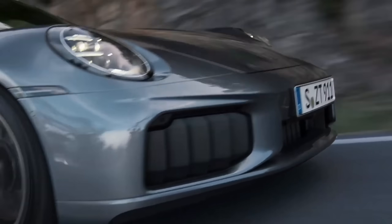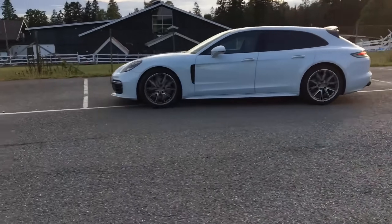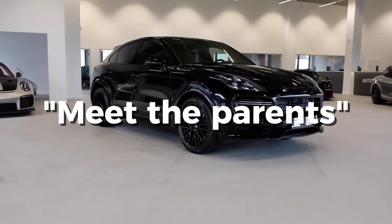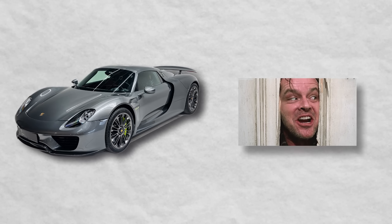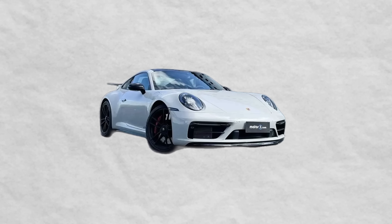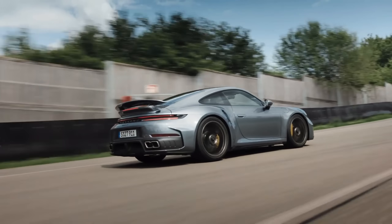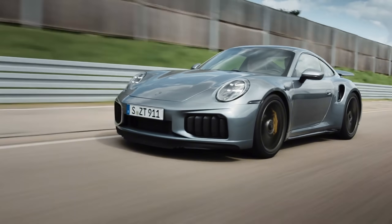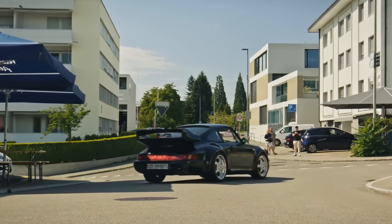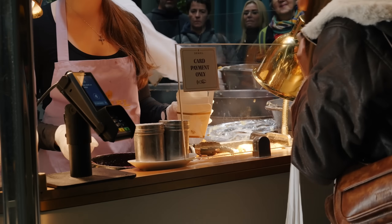This isn't Porsche's first dance with hybrid tech. The Panamera and Cayenne e-hybrids were the polite, everyday introductions — the meet-the-parents hybrids. The 918 Spyder showed us the crazy side, the one that eats McLarens for breakfast. Even the more recent GTS models have dabbled with hybrid assist. But in the 911 Turbo S, Porsche is mixing that heritage with its Turbo legacy — the same legacy that started with the infamous 930 Turbo back in the 70s, the Widowmaker with lag so bad you could order lunch before the boost hit.